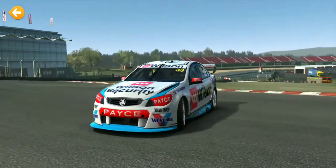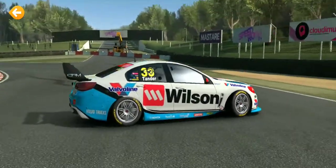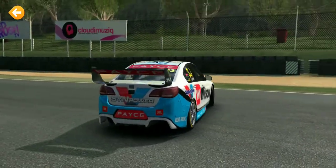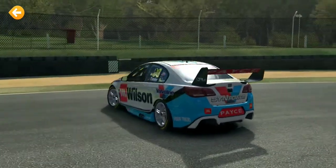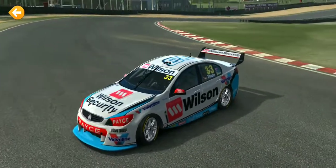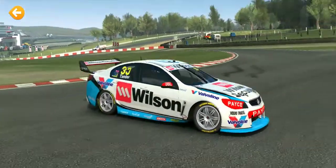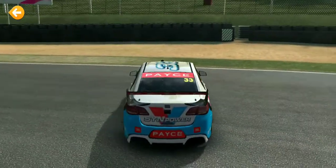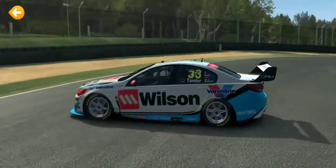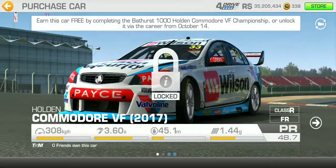Taking a quick look around here - Wilson Security. That's not a brand you'd see in Canada or North America, so that must be Australia. It's the same Commander VF - you know, it's nice.